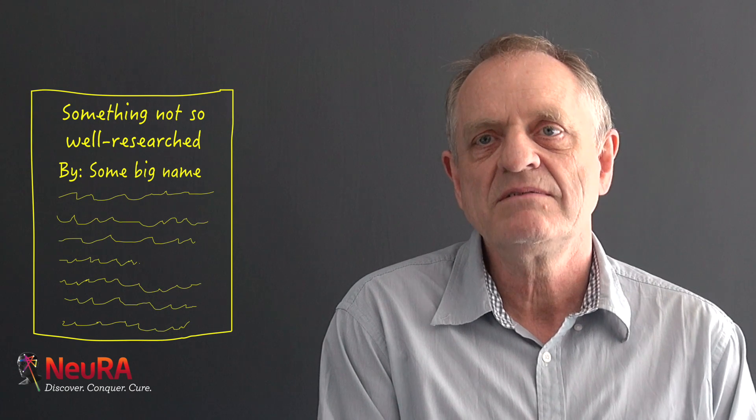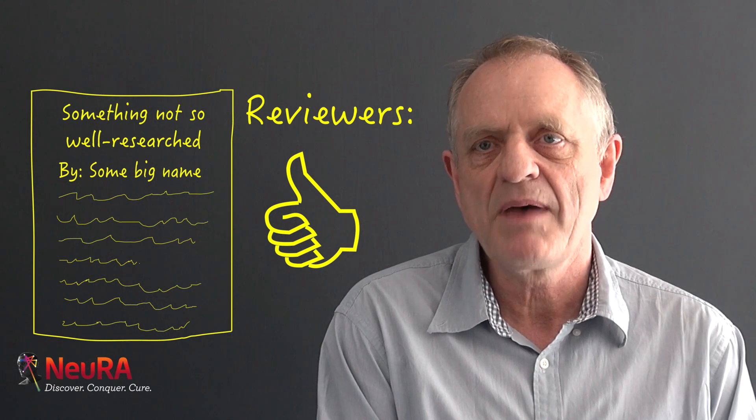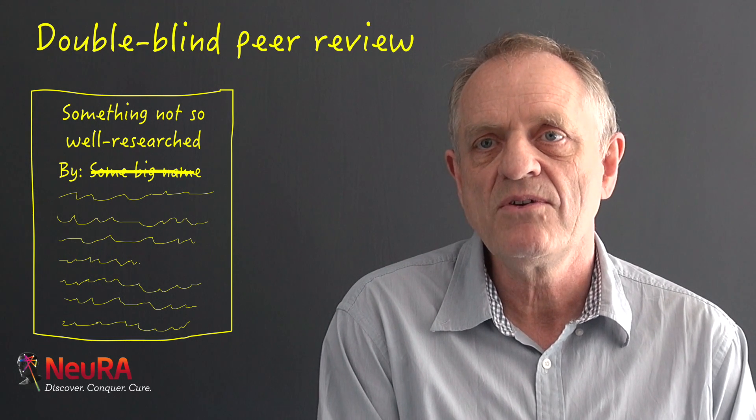I think a lot of papers get published depending on who the authors are and where they come from, rather than the content of the papers. I think the way to fix that is to have double-blind peer review.